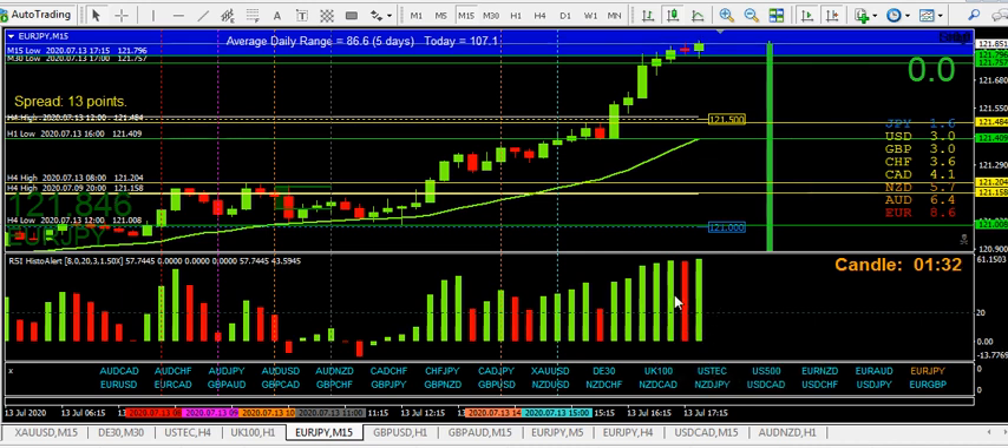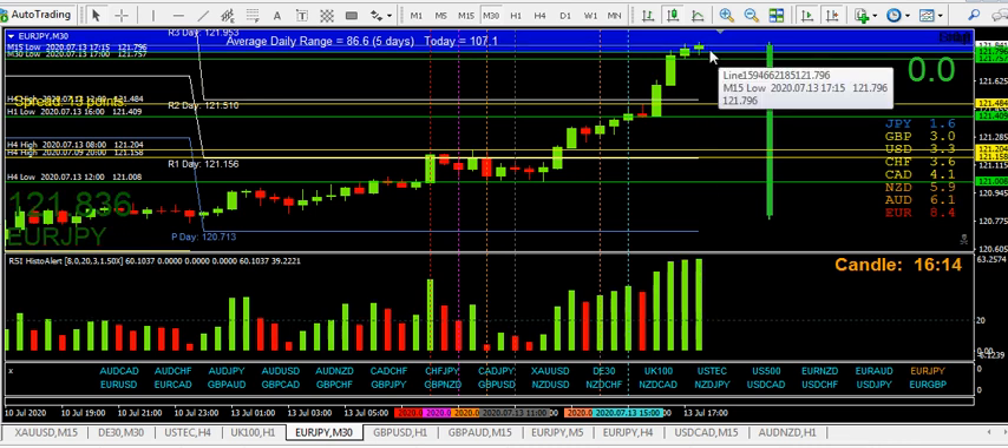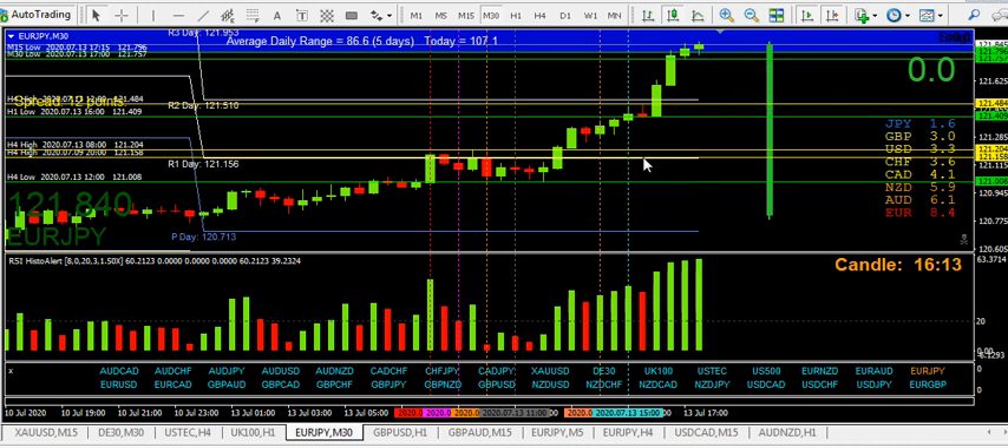Always keeping an eye on the RSI Histo — the RSI Histo on the 30-minute. I like to see a yellow, then a green, then a red on the RSI Histo, which represents a potentially five-minute trend to the downside. We haven't got that yet, so it's just a question of waiting to see if and when the next bar continues up on the M15 and then the M30.